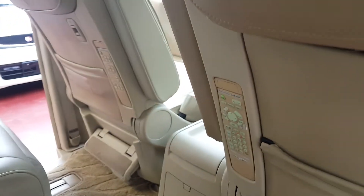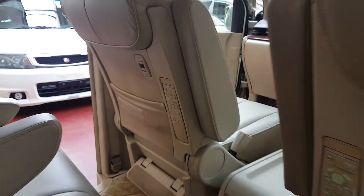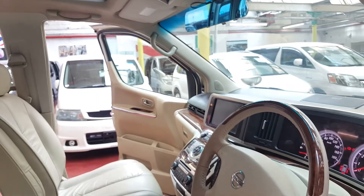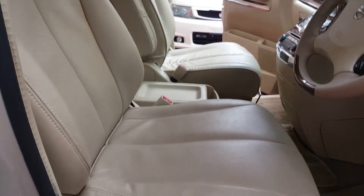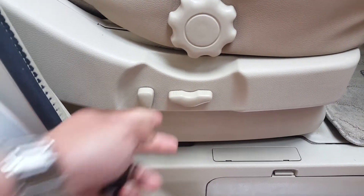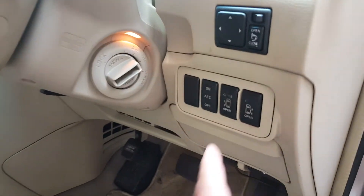One remote is for the DVD screen and one remote is for the air conditioning system for the rear. The car has automatic folding mirrors and all windows are automatic — that's all working. The driver seat has been replaced; the previous owner must have changed it from manual to automatic, so it's all electric. The back two doors can be operated from these switches.